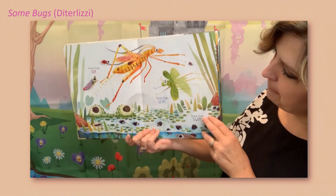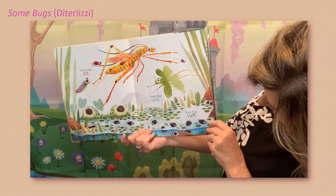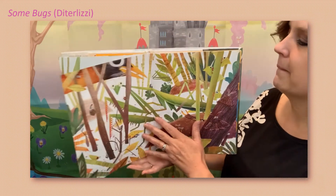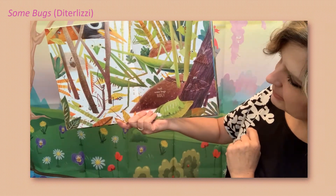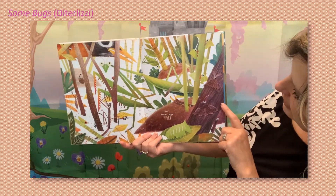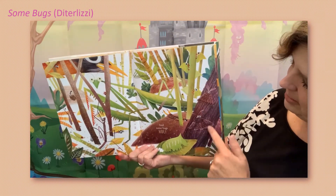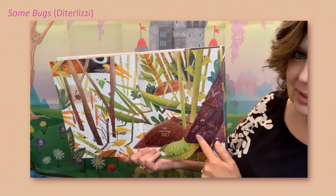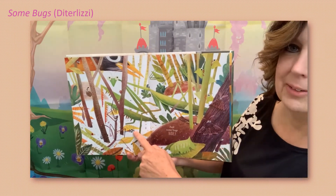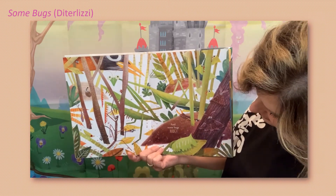Some bugs glide, some bugs swim, and some bugs hide. There's actually lots of bugs hiding in there — can you see them? I see some on this piece of grass, I see some on this tree trunk. Oh look, they're using camouflage to blend in! And that one's hiding under a leaf right there. And there's one on the stick — and there's a stick bug that looks like a stick!